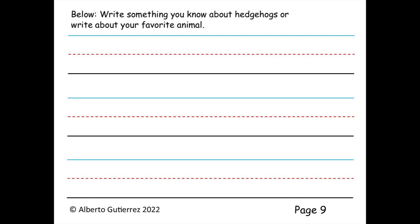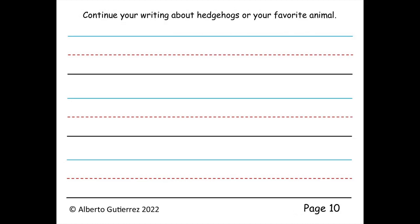The hedgehog is safe to touch. Here is a page to write what you know about hedgehogs or write about your favorite animal. On this page, continue writing about hedgehogs or your favorite animal. You can stop the video.